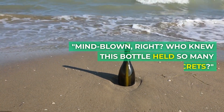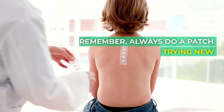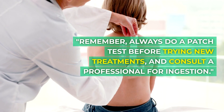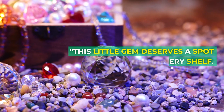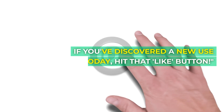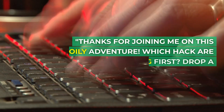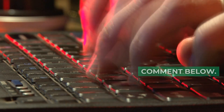Mind blown, right? Who knew this bottle held so many secrets? Remember: always do a patch test before trying new treatments, and consult a professional for ingestion. This little gem deserves a spot on every shelf. If you've discovered a new use today, hit that like button. Thanks for joining me on this oily adventure. Which hack are you trying first? Drop a comment below.